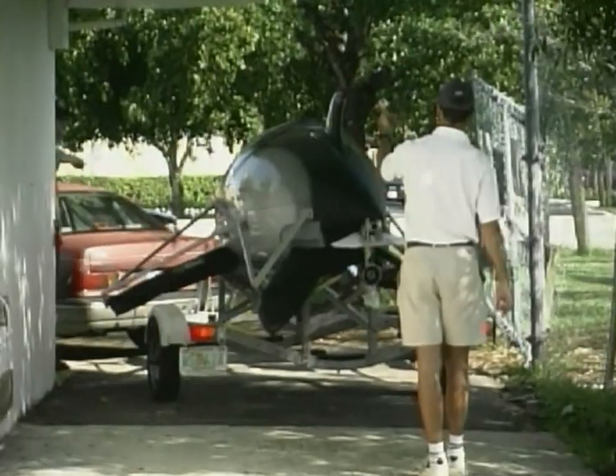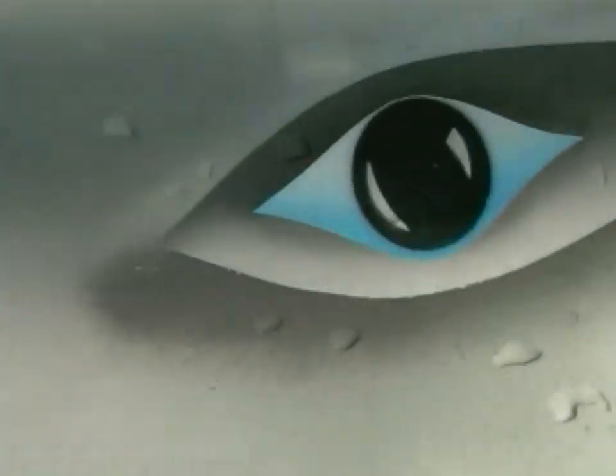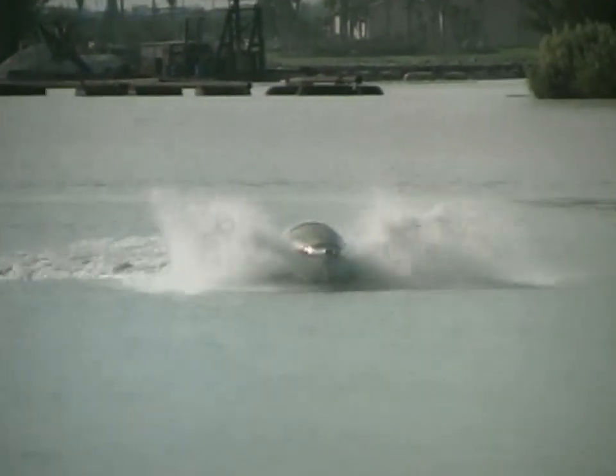We have a bionic dolphin. Imagine a machine that looks like a dolphin, only the front flippers look more like penguin wings, for example. It runs across the surface like a hydrofoil, dives underwater like a submarine, and leaps out of the water like a dolphin.